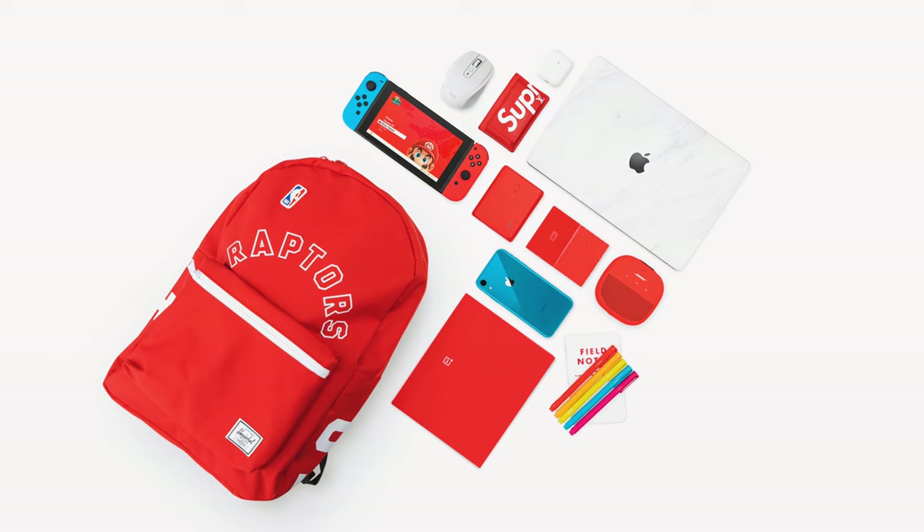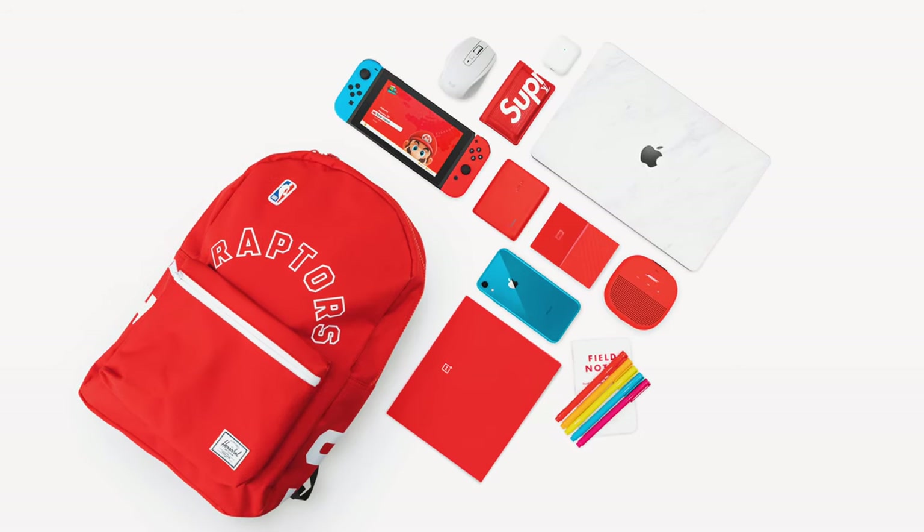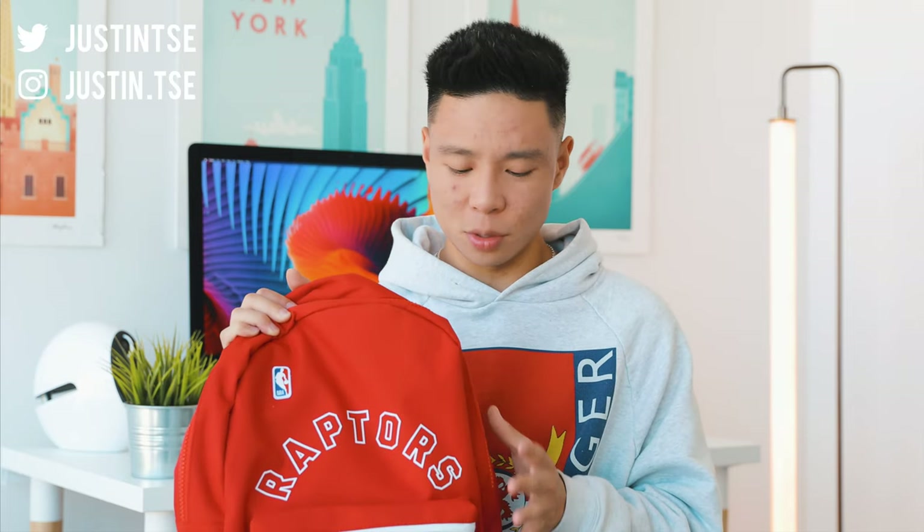What's going on everyone, it's Justin here and it's that time of year again. You guys are probably heading back to school so today I've got my tech recommendations for you based on what I believe a student will like. Personally I dropped out last year so I'm not actually going back to school, but here are some products that based on my experiences I think students will really enjoy and are great selections for 2019.